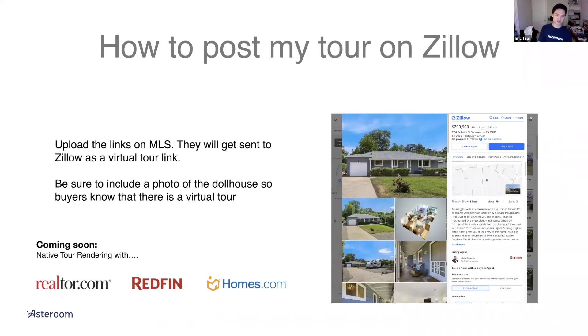How do you post your tour on Zillow? Just get the link into the MLS — MLS will send the link to Zillow via the data feed. Include a dollhouse photo in your listing photos. We're also working on native tour rendering integrations with certain portals. Zillow is not on the list yet — they're hard to deal with — but that work is currently in progress.